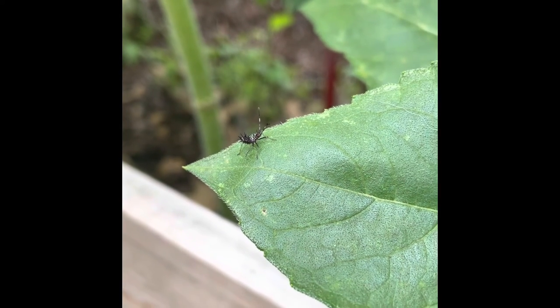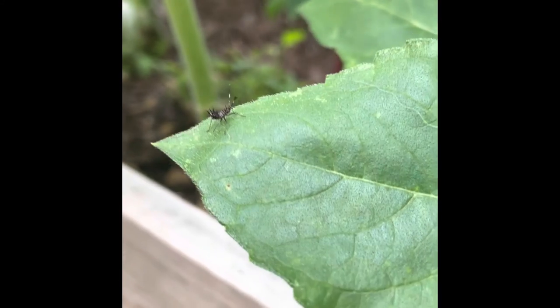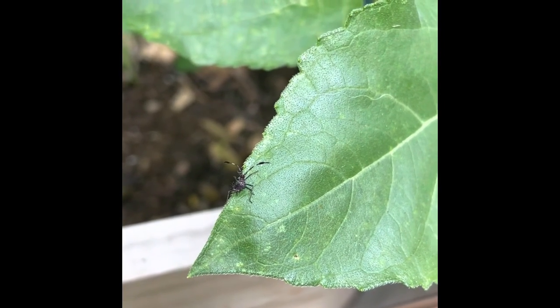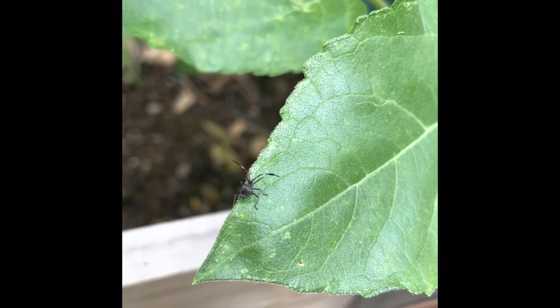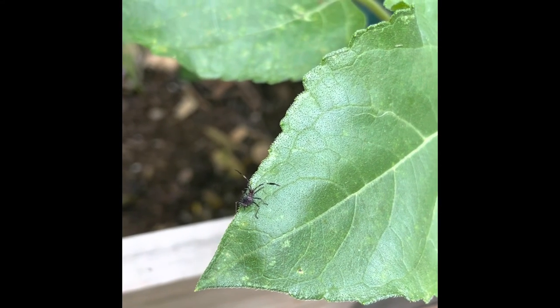This thorny-looking bug is an assassin bug nymph, or baby. As an adult, it can be up to two inches long. The assassin bug is an amazing predator in the garden. It feasts on larvae and other small insects. It can help by neutralizing pest problems without using pesticides. Assassin bugs do bite, so be careful not to handle them.